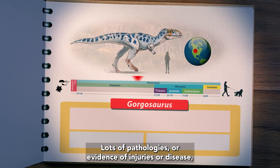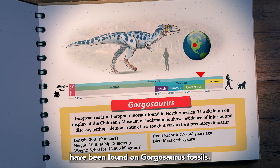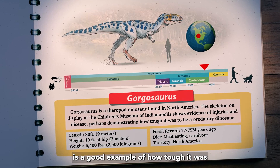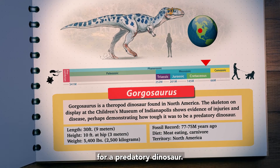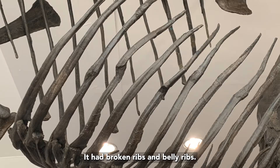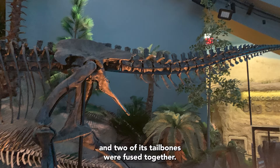Lots of pathologies — evidence of injuries or disease — have been found on Gorgosaurus fossils. The Children's Museum of Indianapolis' Gorgosaurus is a good example of how tough it was for a predatory dinosaur. This Gorgosaurus sustained a lot of injuries during its lifetime: it had broken ribs and belly ribs, fractures on parts of its spine, and two of its tailbones were fused together.